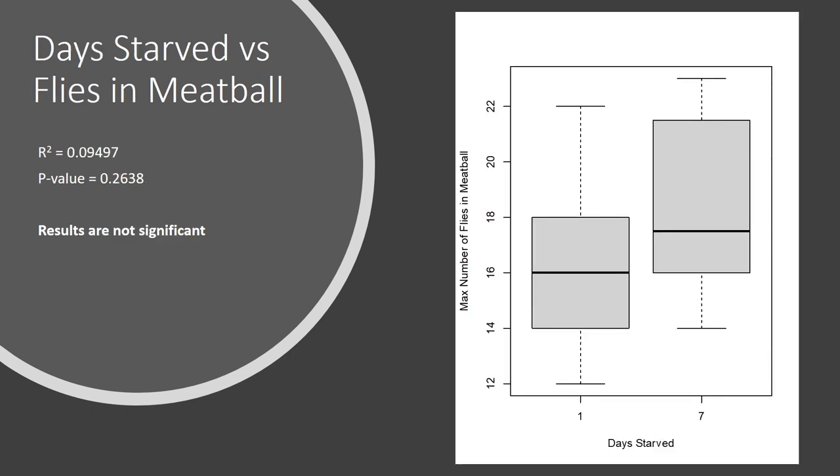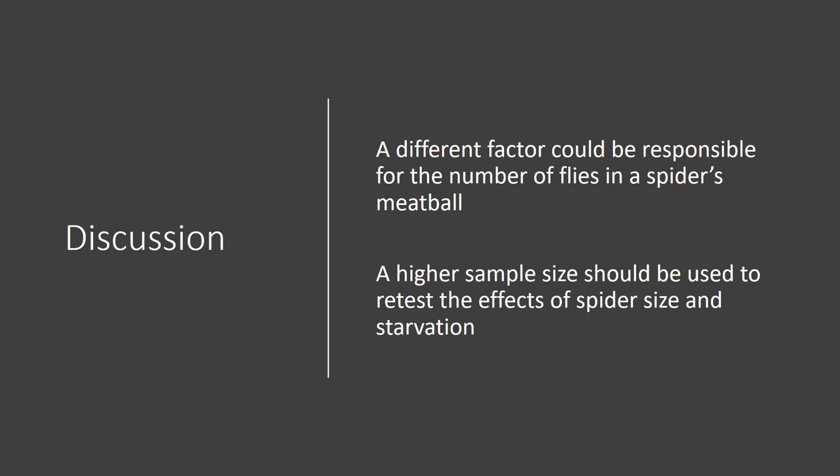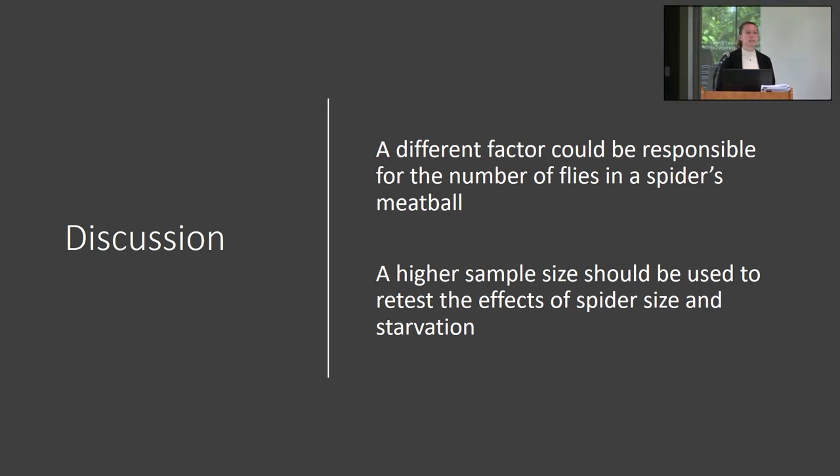This box plot shows number of days starved versus flies in the meatball. The dark line in the center for 1 and 7 days represents the median, and the gray boxes represent 50% of the data. Since those boxes are overlapping, you can automatically tell that the data is not significant, which is confirmed by the R-squared and P values. Although spiders starved for seven days had a slightly higher number of flies in their meatball, this was not significant and could have been a random result. It would be important to retest this with a higher sample size.